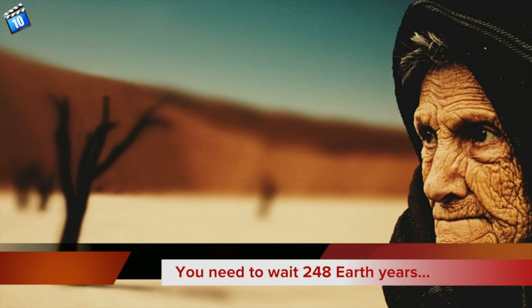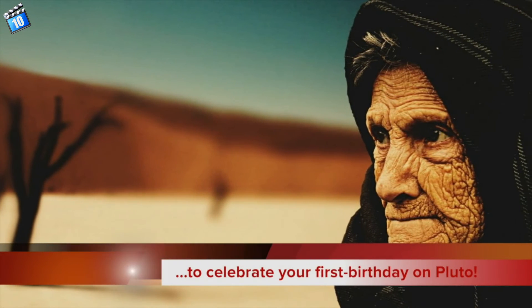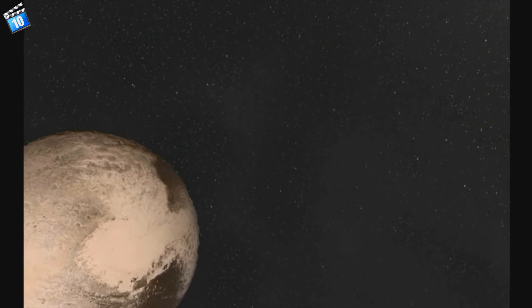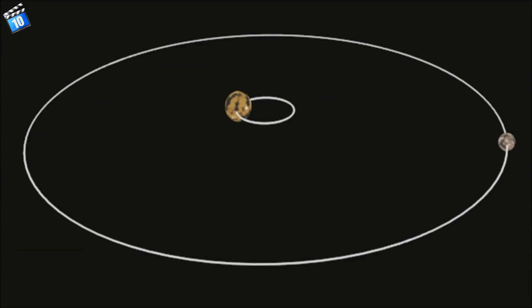Number 3. You'll need to wait 248 Earth years to celebrate your first birthday on Pluto. Pluto is 40 times more distant from the Sun than our planet. It needs 248 Earth years to make one revolution around the Sun. Also, one day on Pluto is equivalent to 6.39 Earth days.